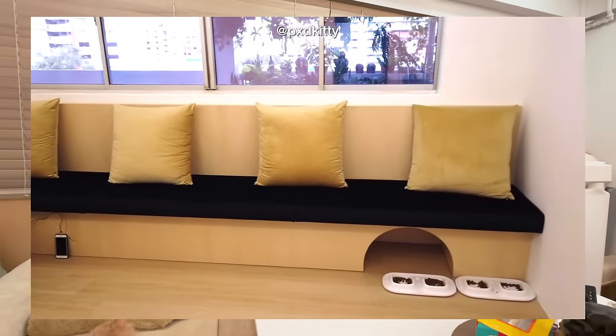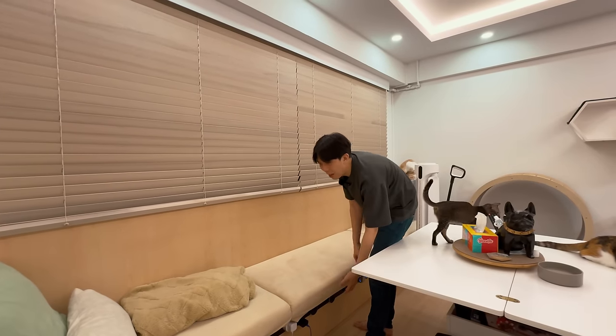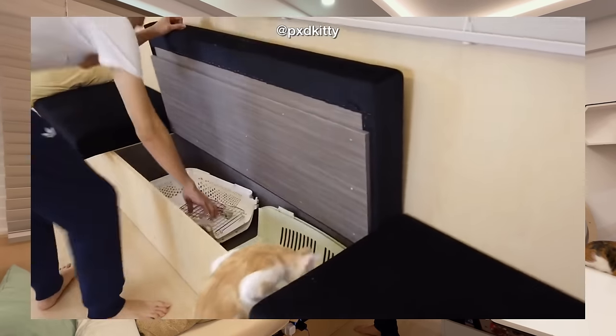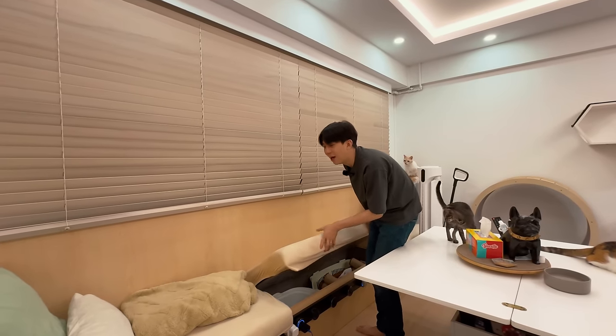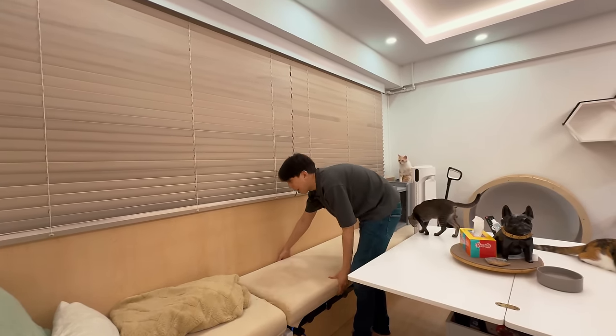This seating area used to be our sofa area where we'd sit comfortably watching TV, but now it feels quite cramped and we have to use an ottoman just to sit and enjoy a movie. Initially this space was meant for storage below, but we find it really difficult to take things in and out — it becomes a hassle.